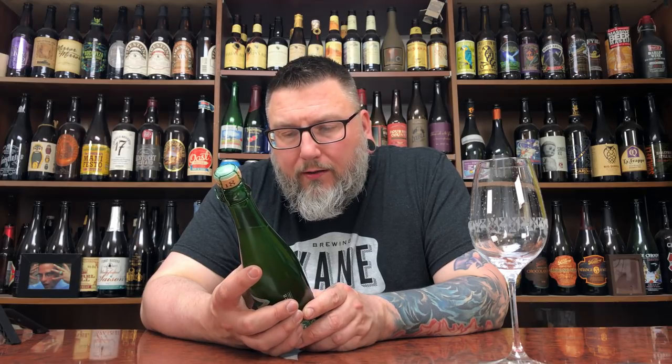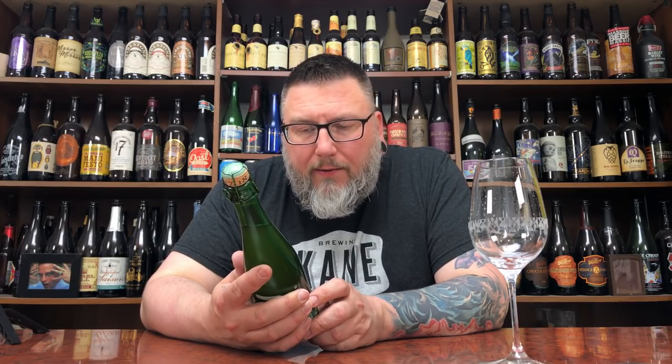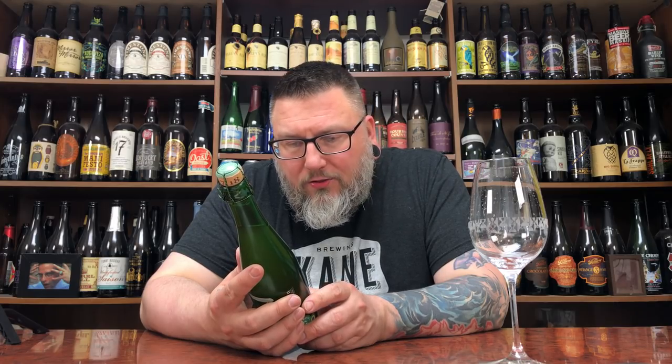It says 3 Fonteinen — their Oude Geuze is a blend of 1, 2, and 3-year-old Lambics. Traditional Lambic, or Geuze as people like to say. It is cultural heritage rooted in the Zenne Valley. Bottle fermented, unfiltered, and unpasteurized.